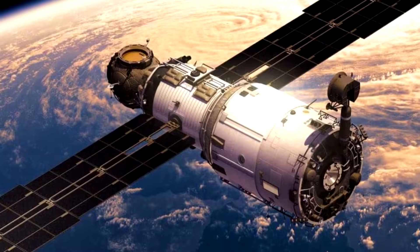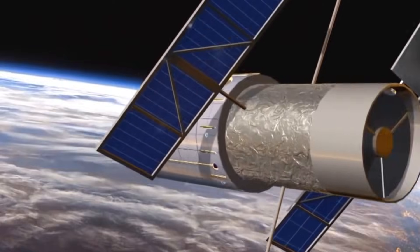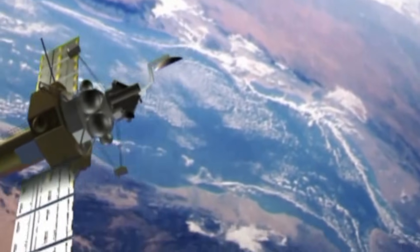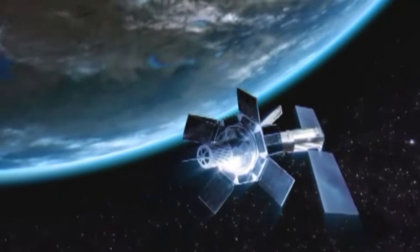Nice job! That's the one! Some satellites take pictures of clouds and storms, while others look deep into space or connect astronauts to Earth. They use sunlight to charge their power and they keep flying in space for many years, working quietly high above the world!